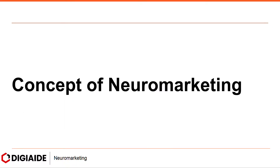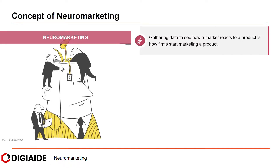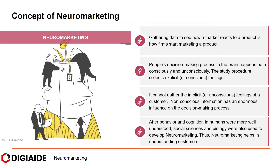Moving on to understanding the concept of neuromarketing. Gathering data to see how the market reacts to a product is how firms start marketing a product. People's decision-making process in the brain happens both consciously and unconsciously. Standard study procedures collect explicit or conscious feelings but cannot gather implicit or unconscious feelings of a customer. Non-conscious information has an enormous influence on the decision-making process — that's where neuromarketing comes into picture.